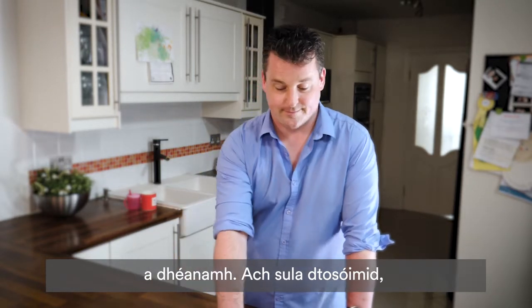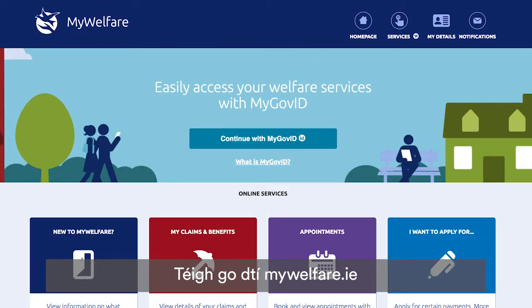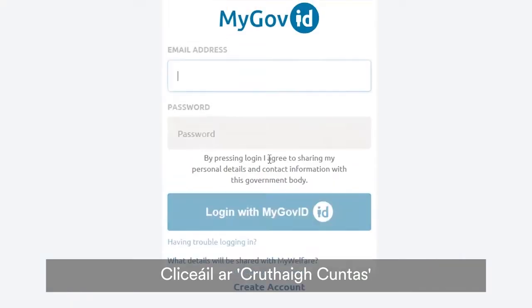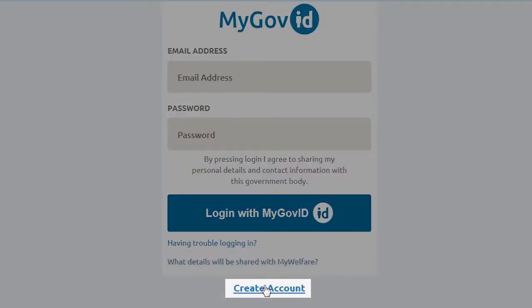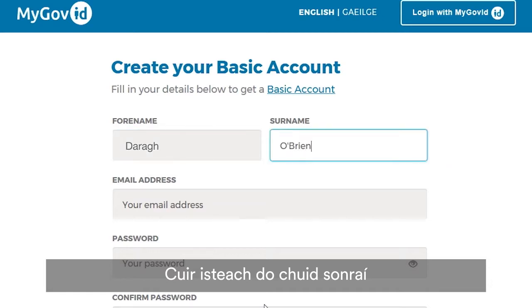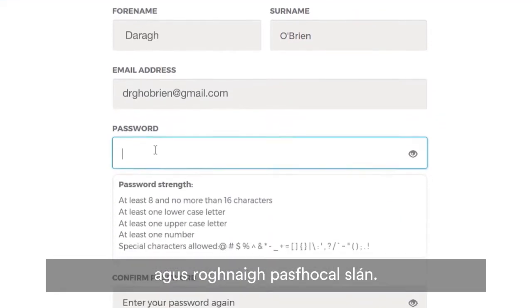Before we start, you'll need a mobile phone handy. Go to mywelfare.ie and click on Continue with MyGovID. Then click on Create Account, enter your details, and choose a secure password.